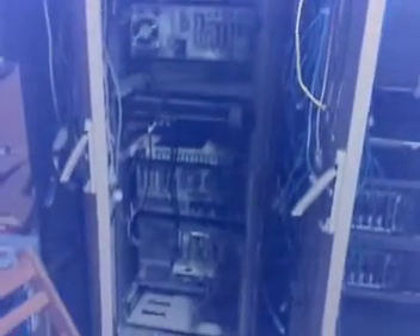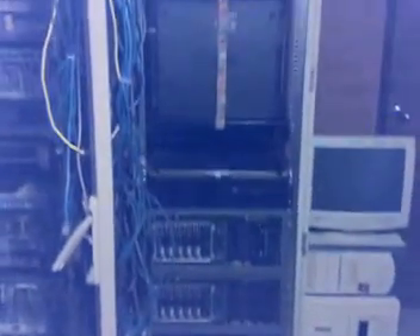Over the weekend we're going to find a way to rearrange our racks so these new servers will go in. At the moment, as you can see, it doesn't look like there's too much space, but we'll find a way. The Sun box at the top of the monitor is going to go anyway — there should be enough space for about 10 new servers there.